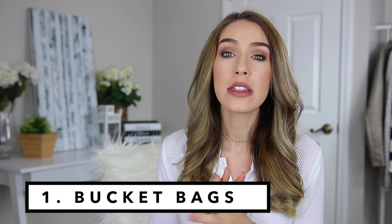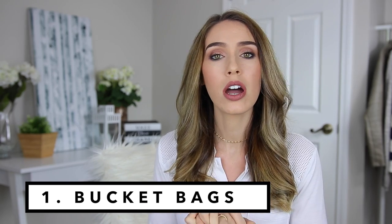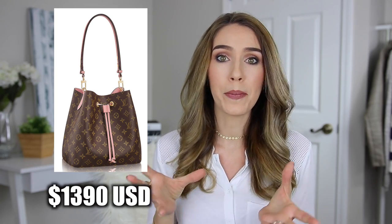The first design I have been seeing everywhere — online, on social media, in real life, all over different stores — would be bucket bags. The specific one I'm seeing most in the designer world is the Louis Vuitton Neo Noe. People have been loving this bag and I really love it too. I think it has an amazing price point — not affordable by any means, but a really good price point for Louis Vuitton. I think you get a lot of bag for your money.